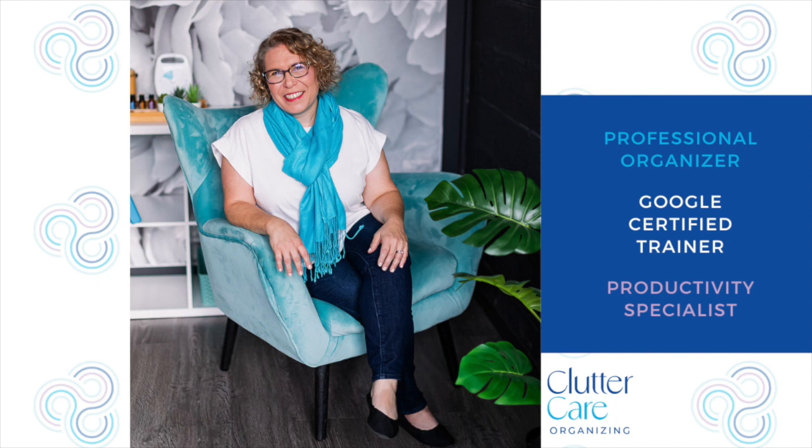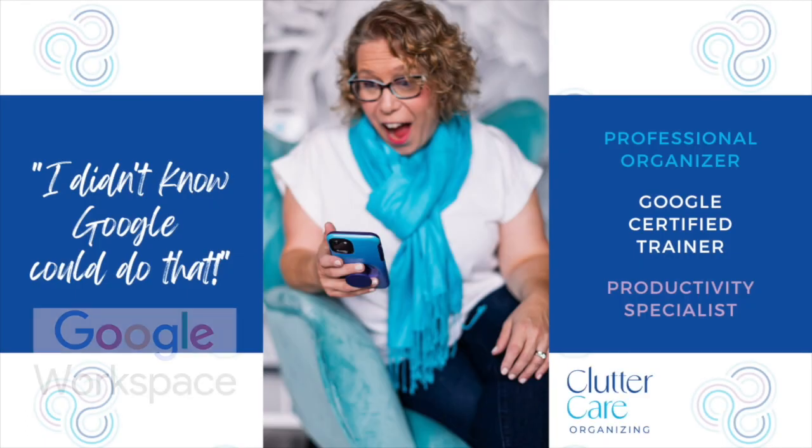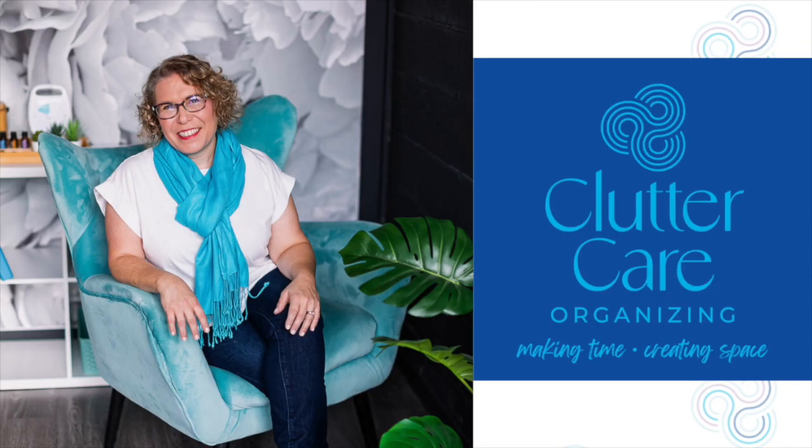Hello, I'm Amy Novick, a professional organizer, Google certified trainer, and productivity specialist. I empower business owners with Google solutions. I increase their efficiency and save them money by using the tools they already pay for within Google Workspace. Every week I hear, 'I didn't know Google could do that.' This foundational system allows you to start and grow your business so you can make time and create space for what you value most.